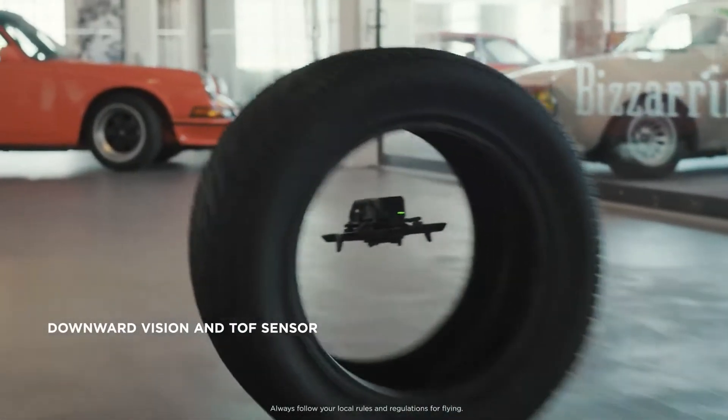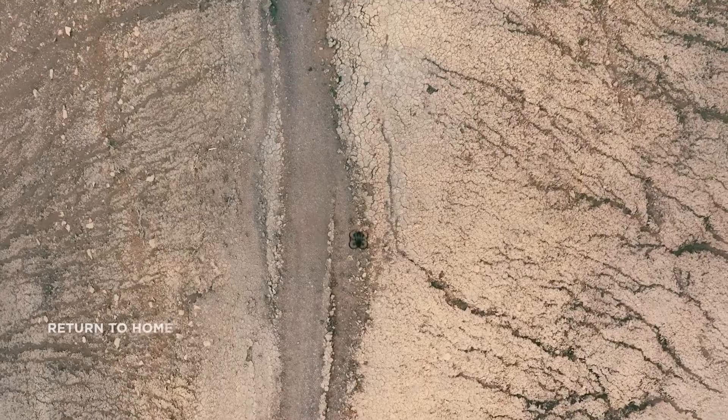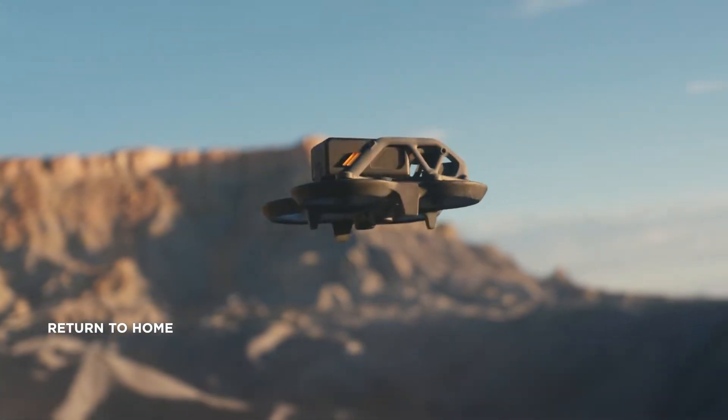For additional safety, Avada features downward sensors and return to home, keeping your drone safe on every flight.